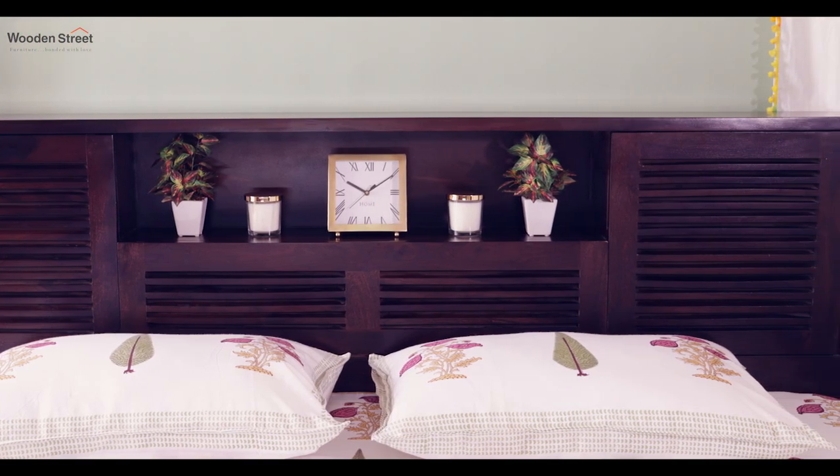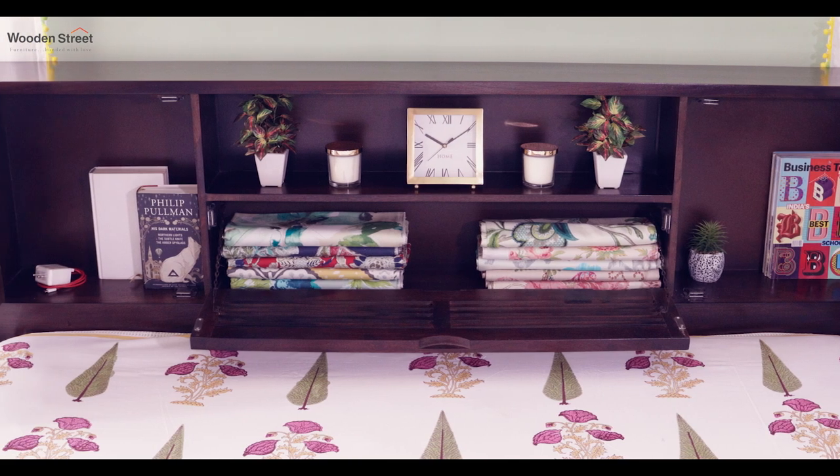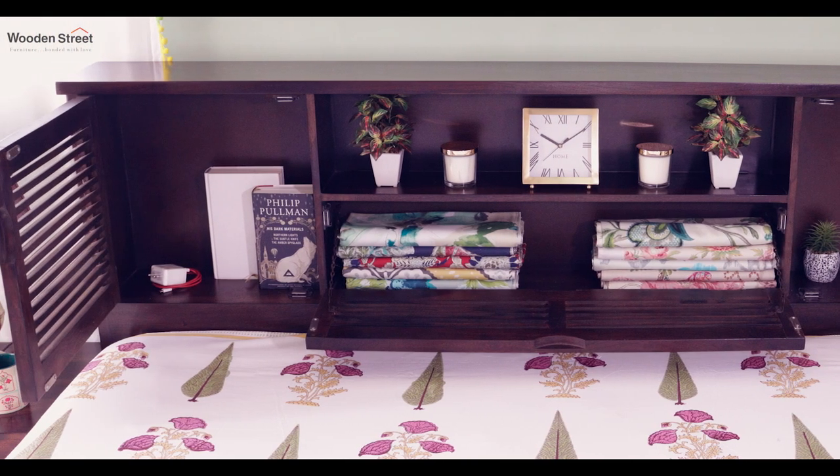The slatted headboard comes with two cabinets on the sides, an open cavity, and a pull-down hatch that reveals even more storage space.